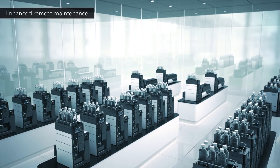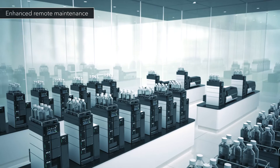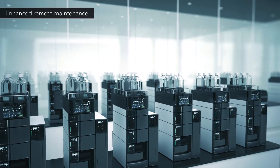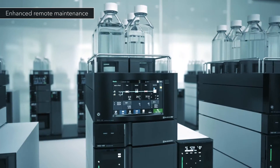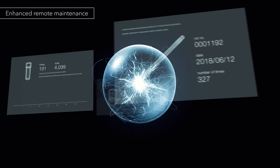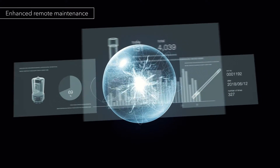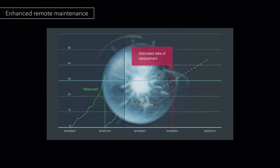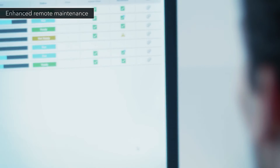To ensure stable operation, Nexera allows instrument functions to be quickly and remotely accessed via IoT and cloud technology. The Nexera series also advises when parts need to be replaced. Scheduled preventive maintenance results in greater uptime.